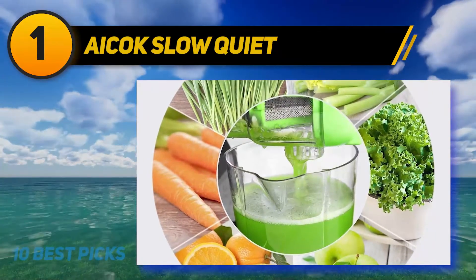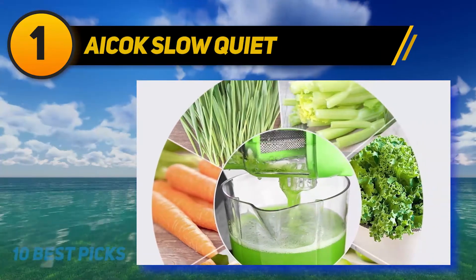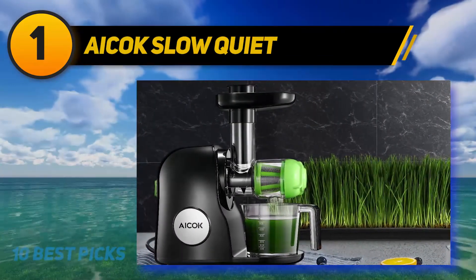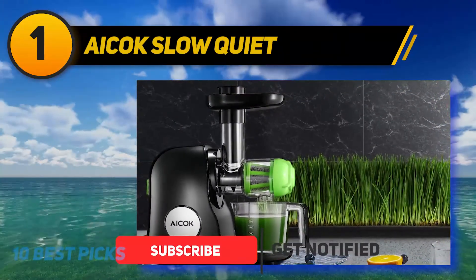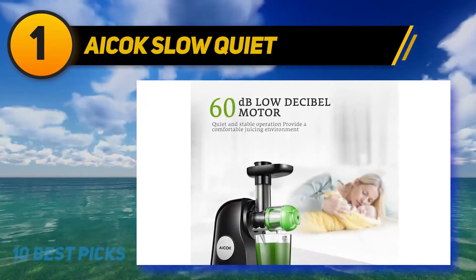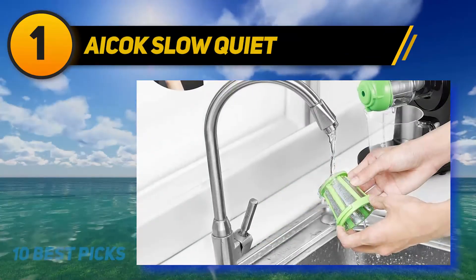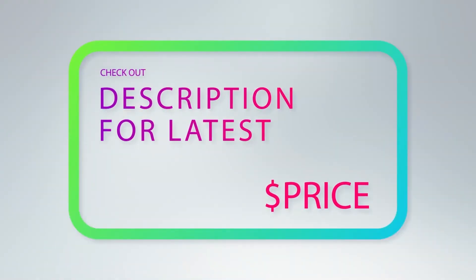And number 1 is the Aicok Slow Quiet Motor masticating juicer — a perfect choice for those who love enjoying juice from both fruits and vegetables. It is designed with a seven-segment spiral system for better extraction and minimized oxidation. It operates at 80 RPM so it will not produce heat, keeping nutrients such as vitamins, minerals, and enzymes up to 90 percent. This masticating juicer works very quietly so it will not disturb your family, and it also has a reverse function to prevent clogging for comfortable use with all types of vegetables and fibers.